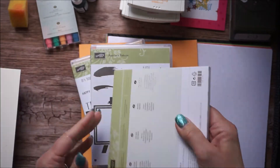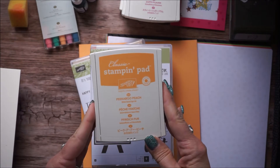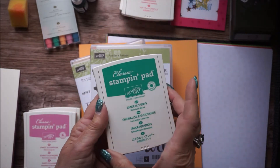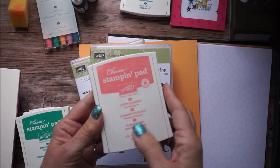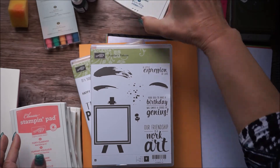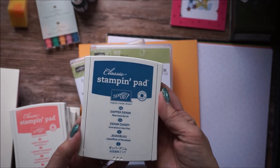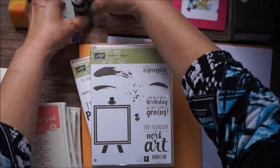These are the new In Colors and they are called Peekaboo Peach, Sweet Sugar Plum, Emerald Envy, and Flirty Flamingo. I love that name! I think this is going to be my favorite color though — this is called Dapper Denim. It's a beautiful blue. Love it. We haven't had anything like that.